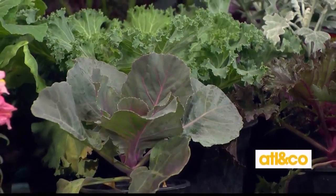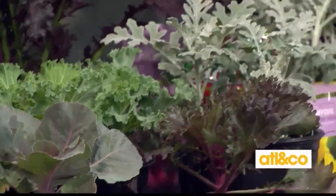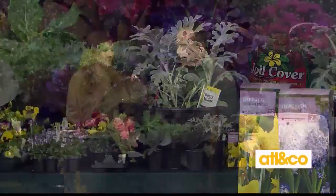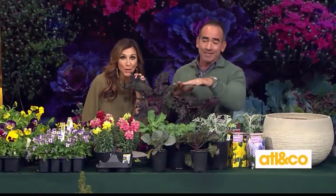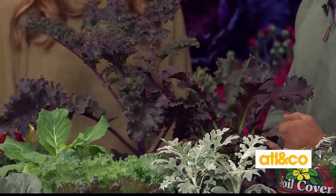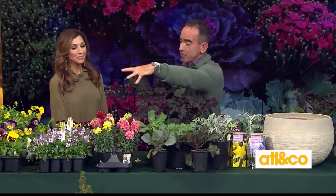Other accent plants we love to use: ornamental cabbage and kale add so much to a pot — great for contrast. Dusty miller is another favorite that does great in both summer and winter; that velvety leaf is beautiful. They are edible, but they're really grown to be ornamental.